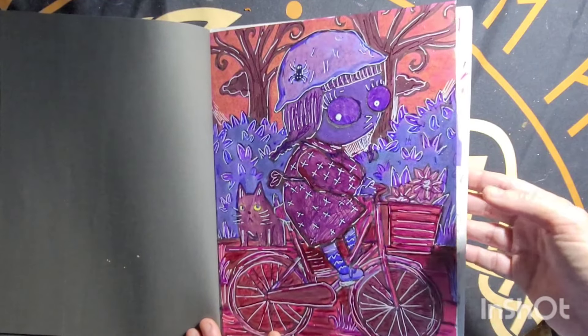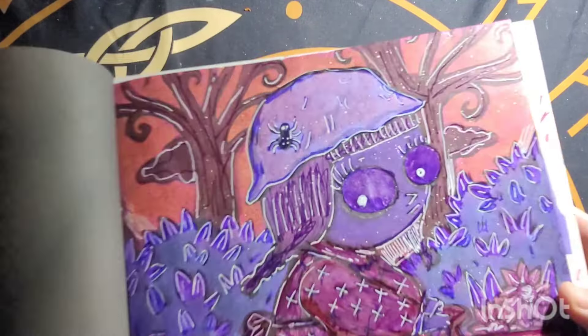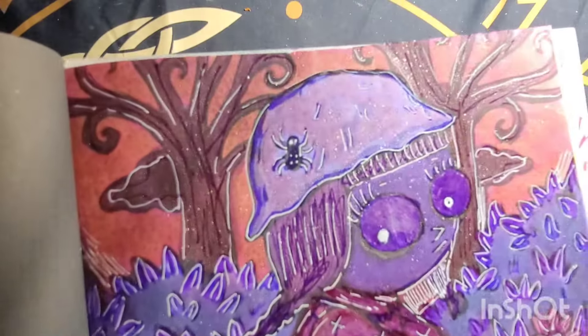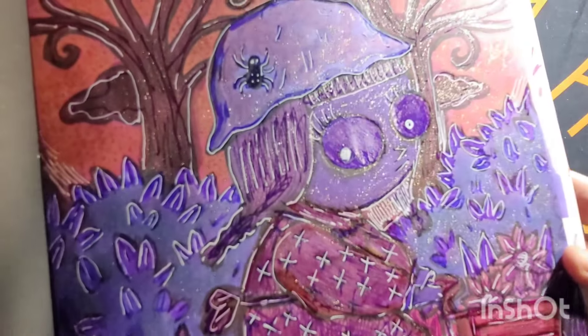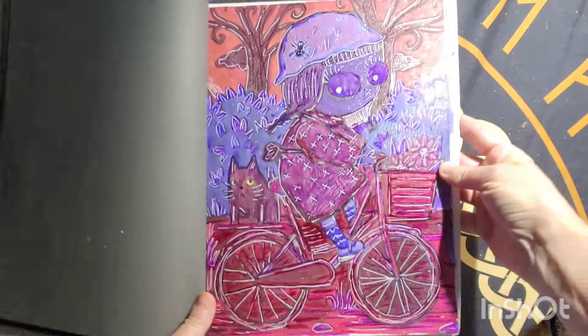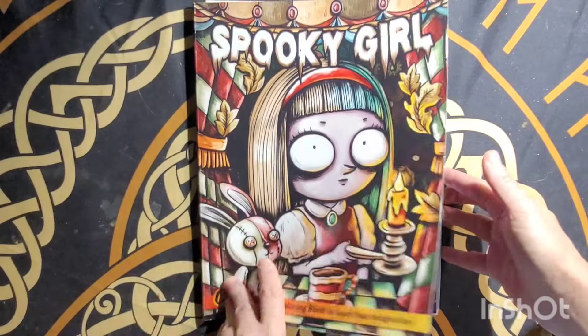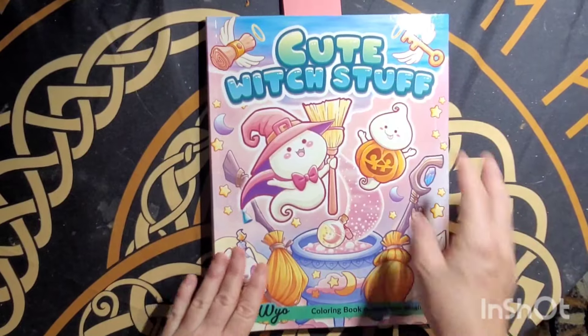I was like, okay, where am I going with this? I was starting out wanting all purple, but I like how it turned out — I made it a lighter color and I decided to color her eyes purple.